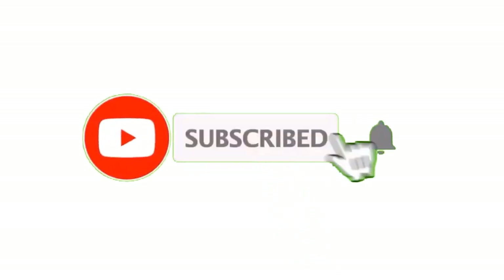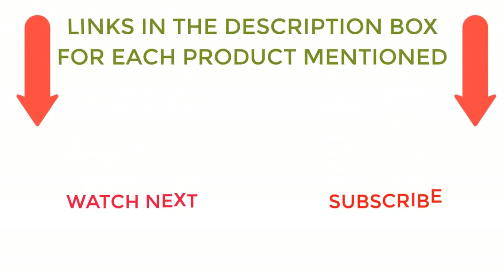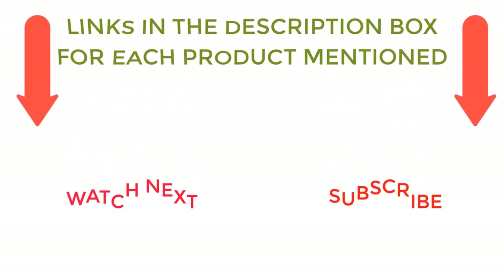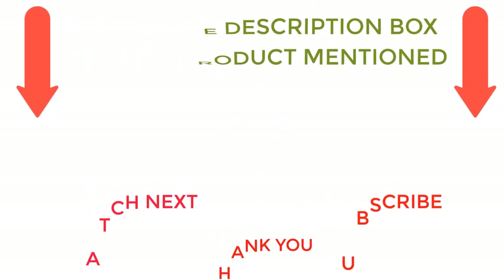That's all from my end. I make helpful videos daily, so do subscribe to my channel. If you need more information or want to know product prices, check out my description. For any kind of problem, please comment below. Stay updated with our cool products as it will make your life much more enjoyable.